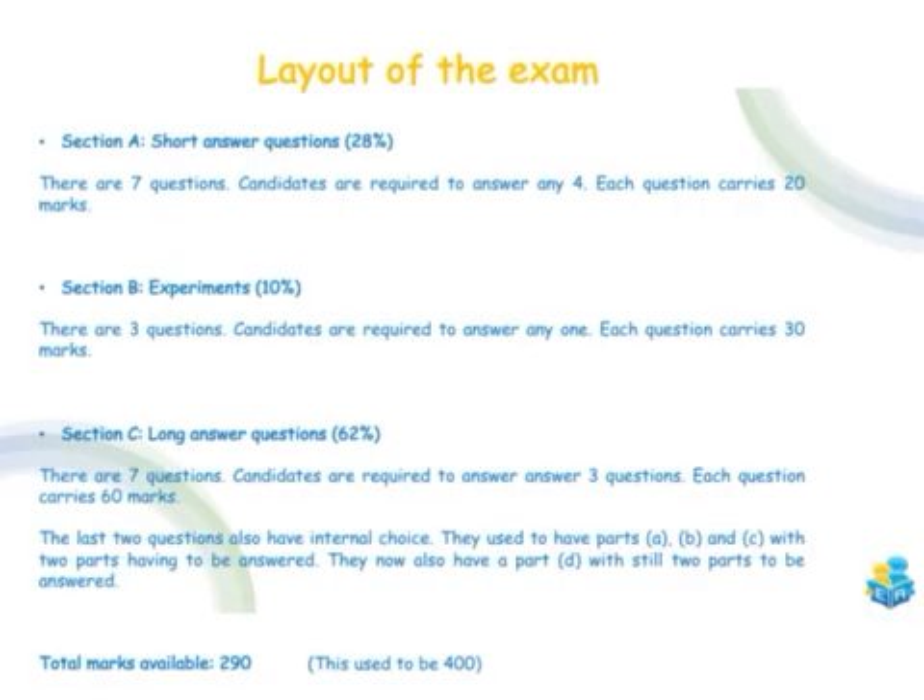The layout of the exam for this year is slightly different owing to the fact that we have missed a couple of months of school over the past two years, but there are still going to be three sections on the paper. Section A is still going to be the short answer questions. The only difference is there's now going to be seven questions and you're only required to answer four, and each question is going to carry 20 marks — about 28% of your overall grade.